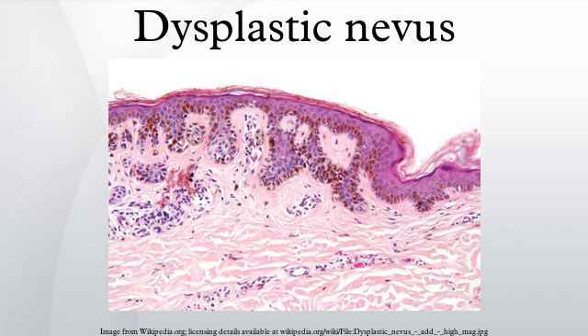A recent and novel method of melanoma detection is the ugly duckling sign. It is simple, easy to teach, and highly effective in detecting melanoma. Correlation of common characteristics of a person's skin lesions is made, and lesions which greatly deviate from the common characteristics are labeled as an ugly duckling, requiring a dermatologist exam.